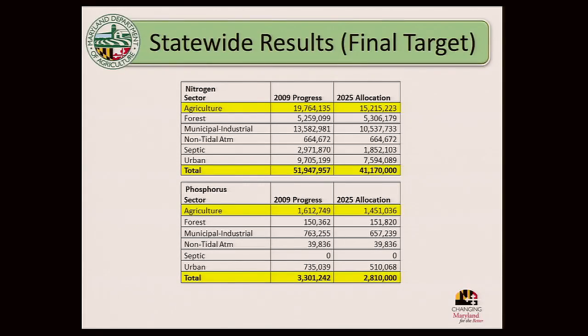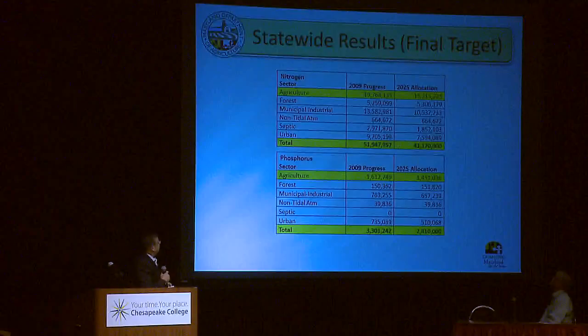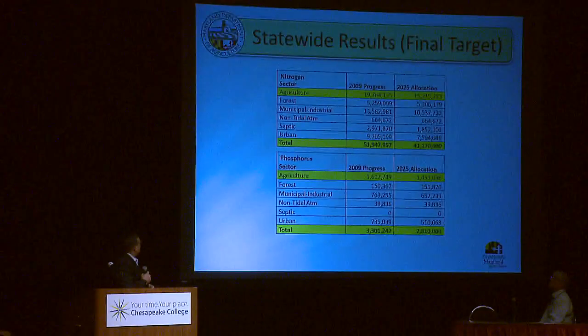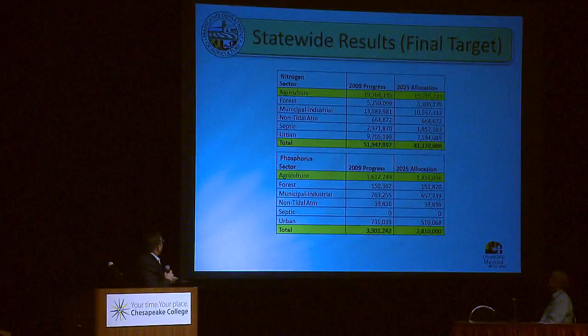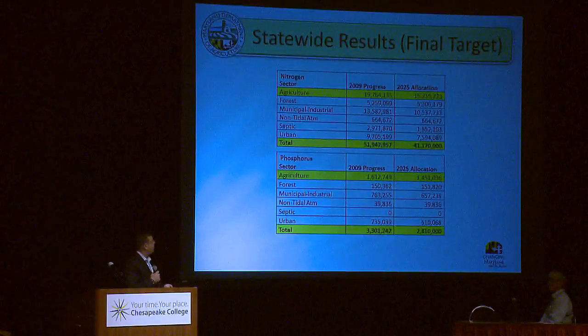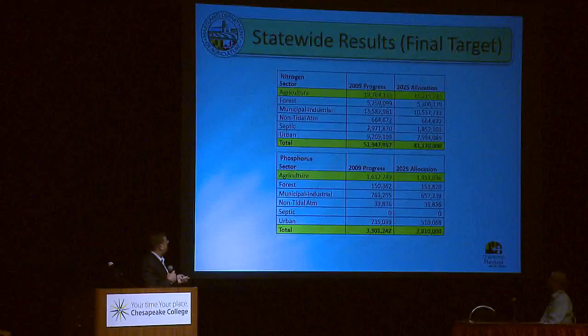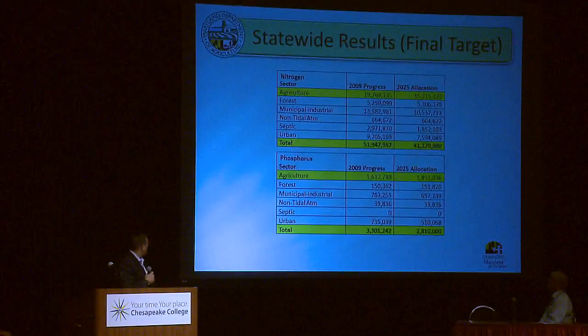Looking at the final targets: for agriculture, we were at about 20 million pounds of nitrogen in 2009 and need to drop to 15 million by 2025 — about a 5 million pound reduction in nitrogen for ag. For phosphorus it's not quite as dramatic — about 200,000 pounds — since phosphorus is a tougher nut to crack.